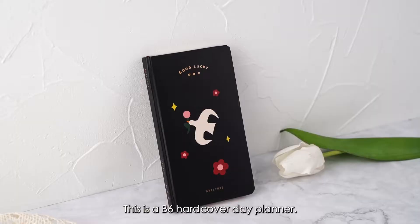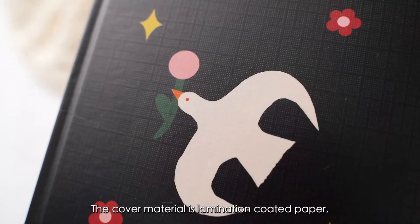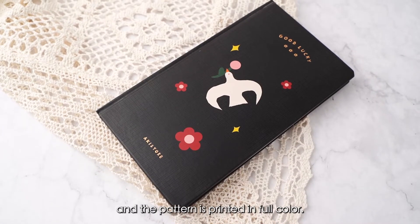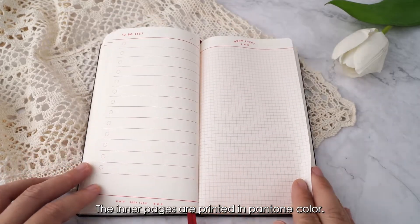This is a B6 hardcover day planner. The cover material is lamination-coated paper, and the pattern is printed in full color. The inner pages are printed in pantone color.